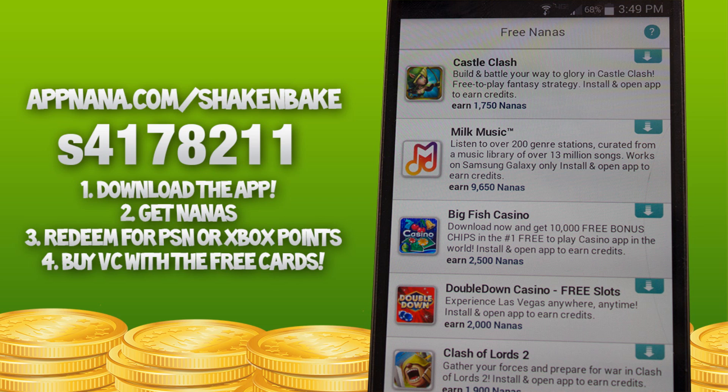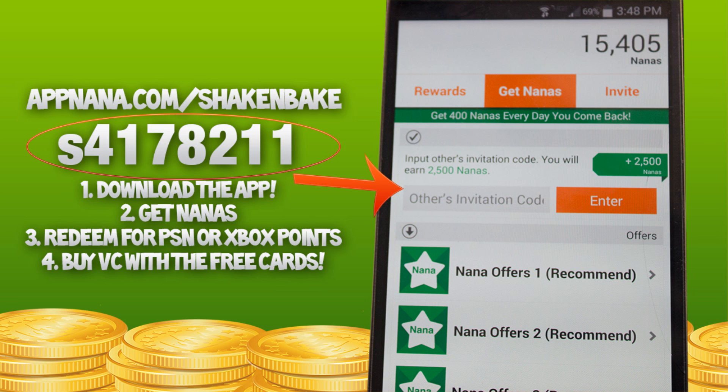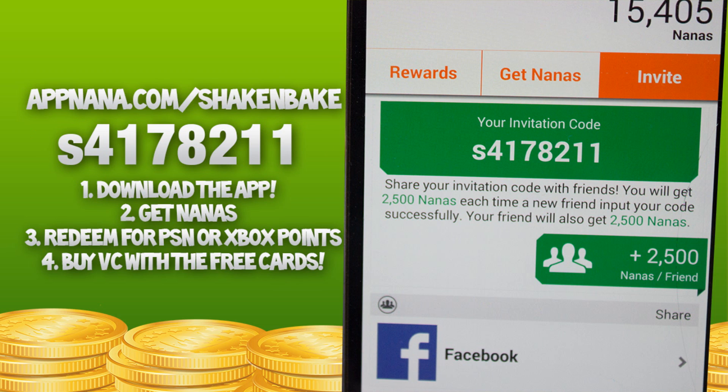Once you've done that, all you have to do is uninstall the app if you don't want to keep it. Then you open up AppNana, get some points, and once you get to 15,000 you can input people's codes. I've put my invitation code on the screen — if you want to use it you can get yourself 2,500 points and I get 2,500 points too. Put your code down below so people can use it and you can get even more points.